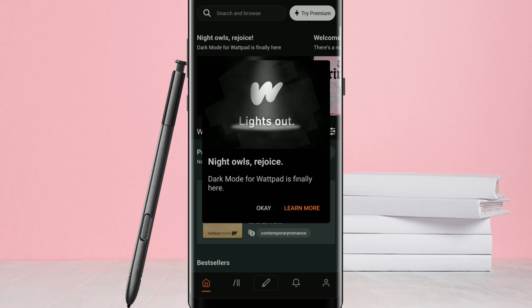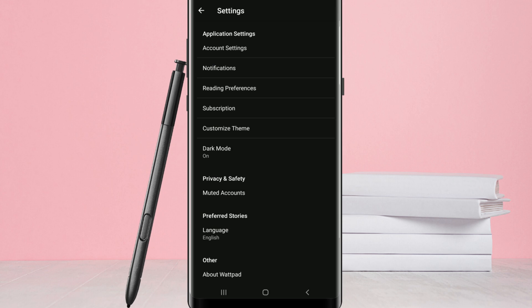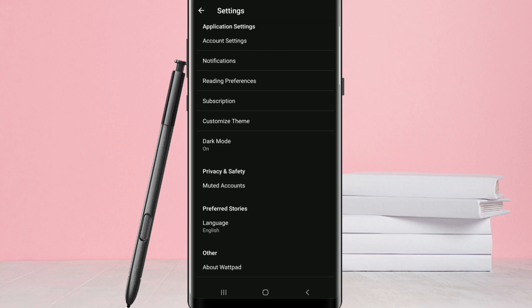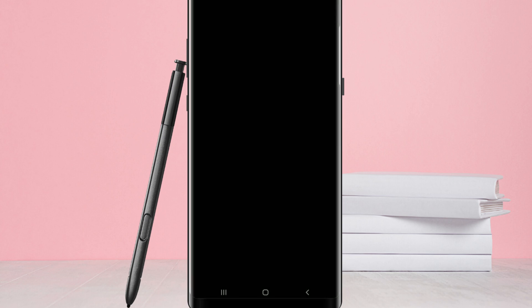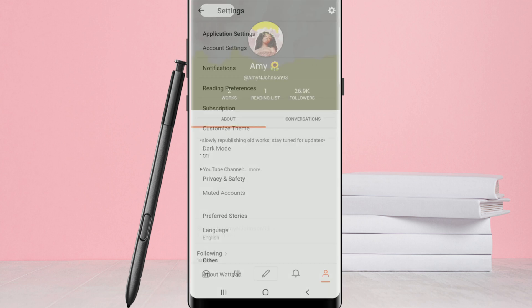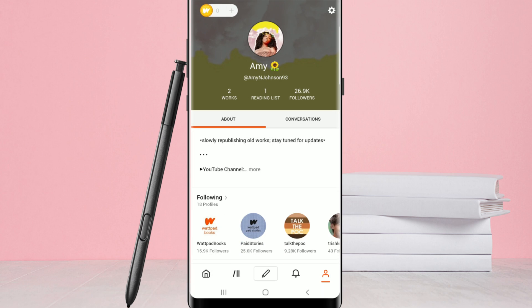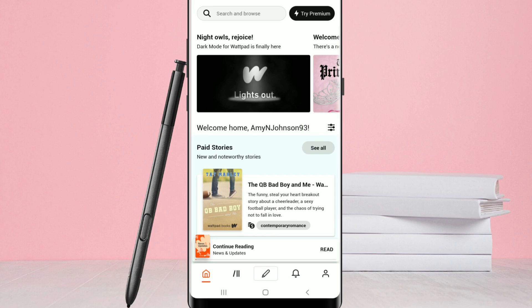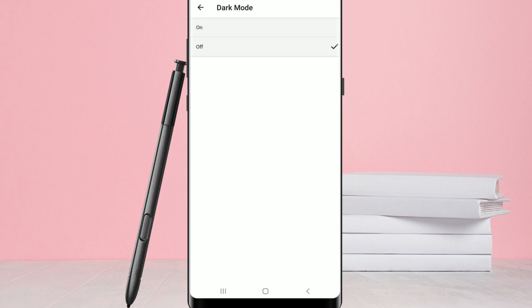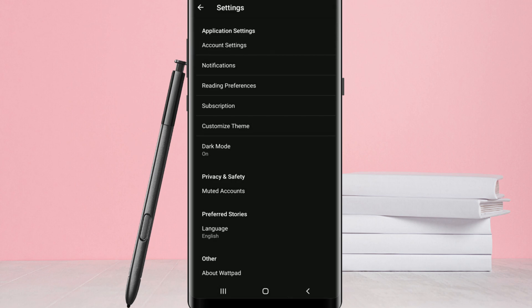Speaking of which, if you're on Android and your Wattpad app is updated to the latest version, you actually do have the option to manually change between Dark and Light Mode, so it doesn't follow your device's settings like on iOS. To manually adjust, all you have to do is go into the Wattpad app, go into your settings, scroll down and select Dark Mode, and from there you can turn it on or off as you please. Dark Mode is a free feature on the Wattpad app, so you don't have to be a Wattpad premium member or pay for it.